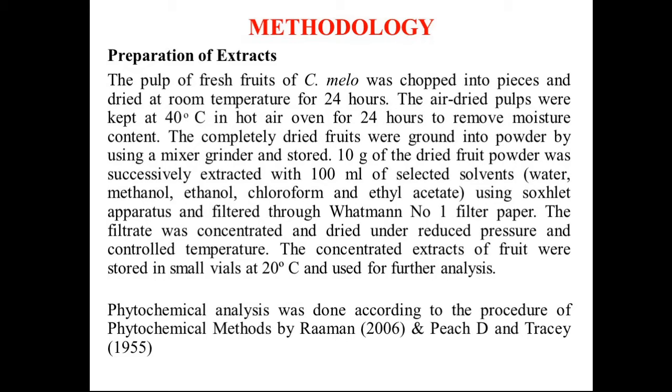After that, 10 grams of the dried powder was extracted with 100 ml of selective solvents such as water, methanol, ethanol, chloroform, and ethyl acetate using a Soxhlet apparatus and filtered through Whatman No. 1 filter paper. The filtrate was then concentrated and dried under a vacuum evaporator, and used for further analysis.